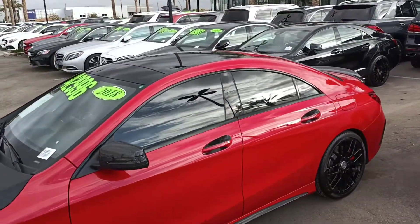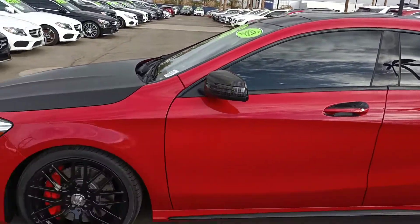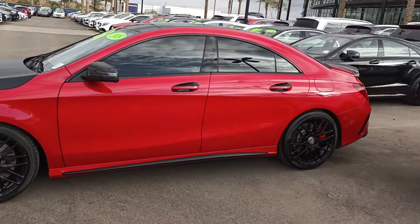Panoramic moonroof up on top — it really complements the two-tone red and dark black carbon fiber accents.